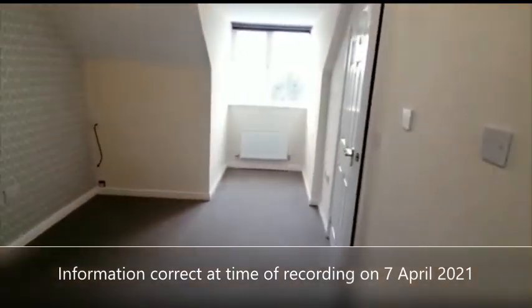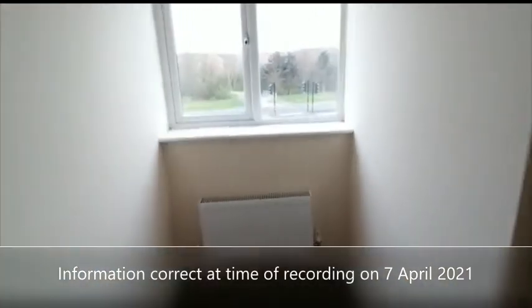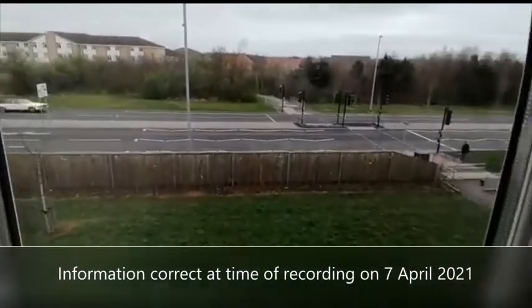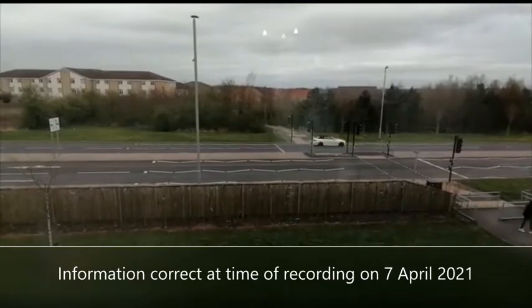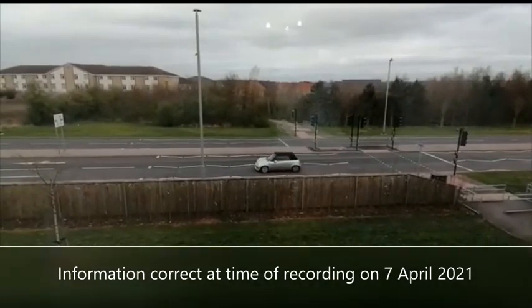This property is available to rent now on an unfurnished basis. We are expecting high levels of interest, so if you feel this is the right property for you in the right location, please get in touch — you are able to make a pre-application from this tour. Thank you for taking the time to watch this video.